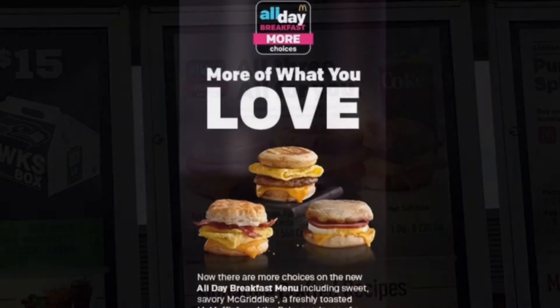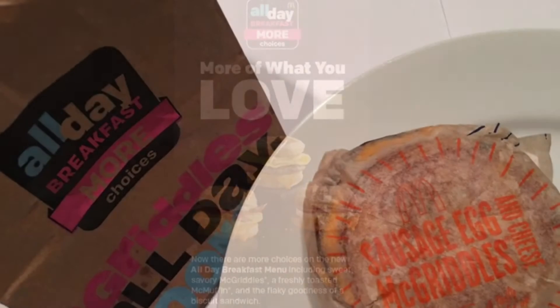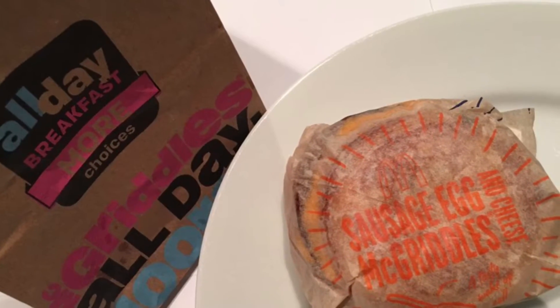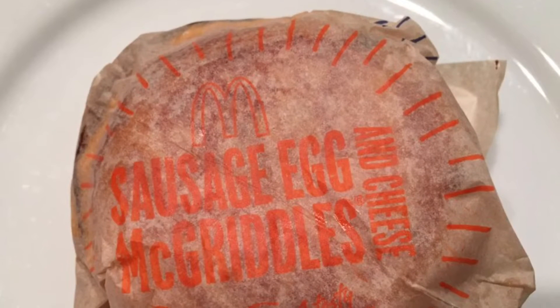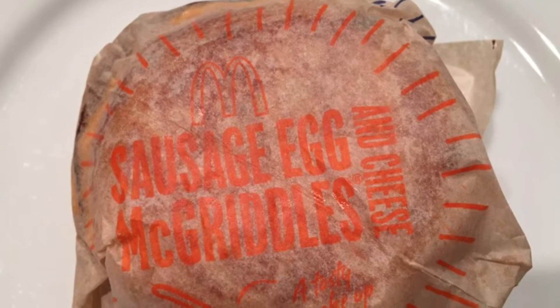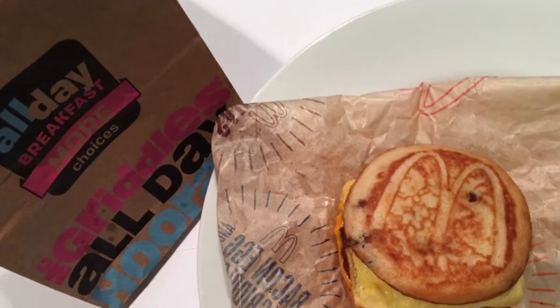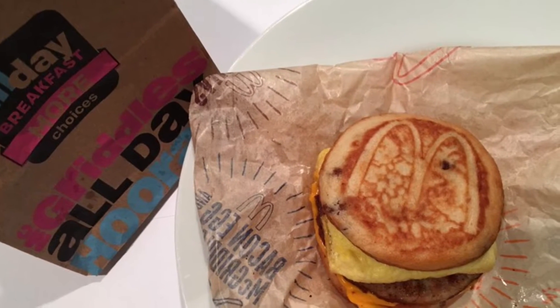By adding more choices to the national all-day breakfast menu, which varies by location, with the new expanded all-day breakfast menu, breakfast fans will be able to enjoy McMuffin sandwiches and biscuit sandwiches, as well as the newest addition, McGriddles. They are making both the McMuffin or biscuit sandwiches available where previously they only offered one or the other.